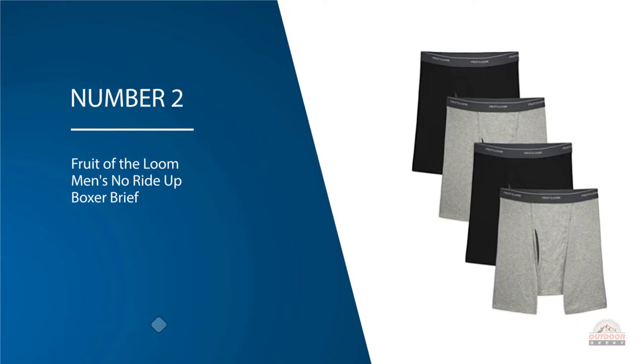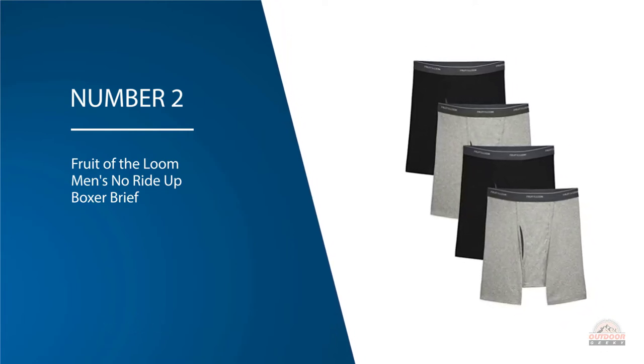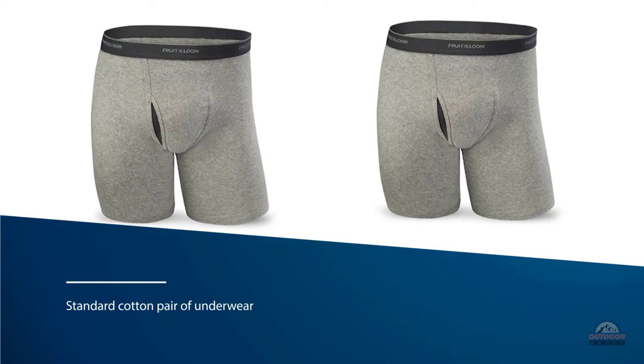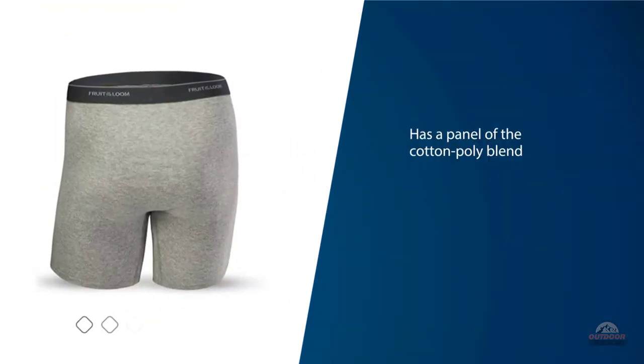Number two: Fruit of the Loom Men's No Ride Up Boxer Brief. The Fruit of the Loom Cool Zone fly is a standard cotton pair of underwear with a slight twist. The inside of the fly has a panel of cotton-poly blend to wick moisture away, keeping things cooler and drier than the average cotton undies. We did notice that these were a little cooler than the all-cotton pairs we tried out.